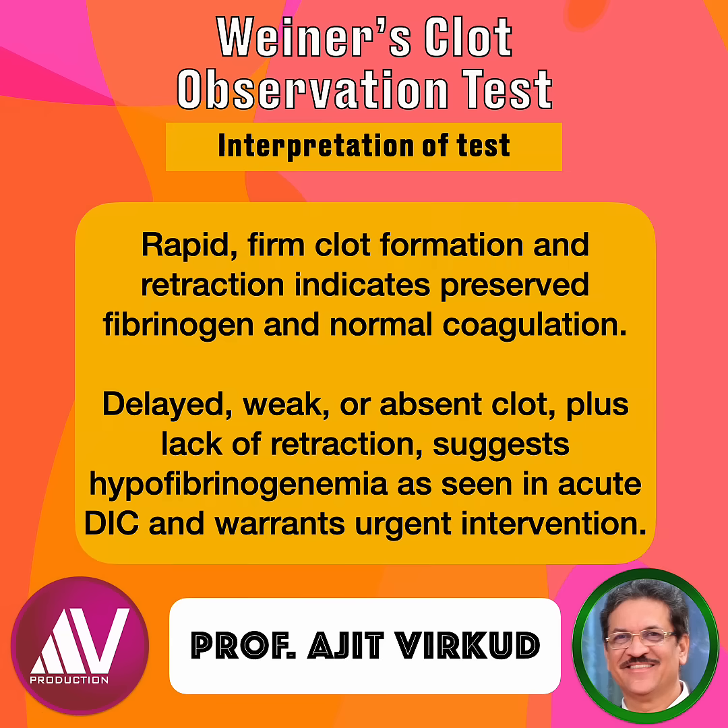Interpretation of the test is as follows. Rapid, firm clot formation and retraction indicates preserved fibrinogen and normal coagulation status. Delayed, weak, or absent clot along with absence of retraction suggests hypofibrinogenemia as seen in acute DIC and warrants urgent intervention. An abnormal clot is one where there is no retraction, serum remains mixed or cloudy, or the clot may disintegrate.